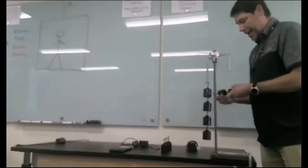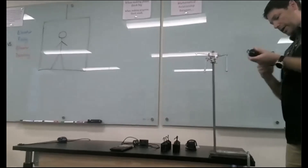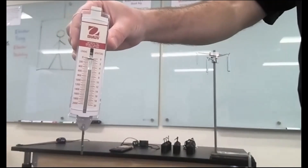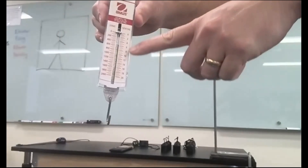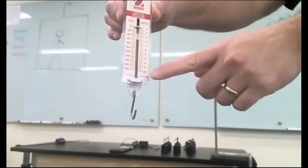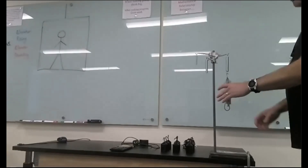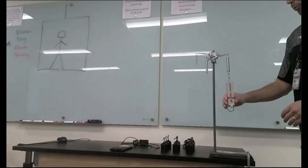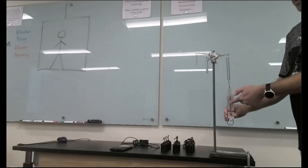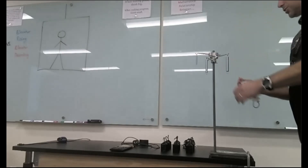The second method some of you suggested is using a spring scale instead of weights. I also have a spring scale here — much more rigid than the one we used before, with newtons on one side and grams on the other, going up to 20 newtons. I can hook the spring scale onto the spring, measure the relaxed length, pull to stretch it, read the force on the scale, pull more, measure again, and just keep gathering data that way.